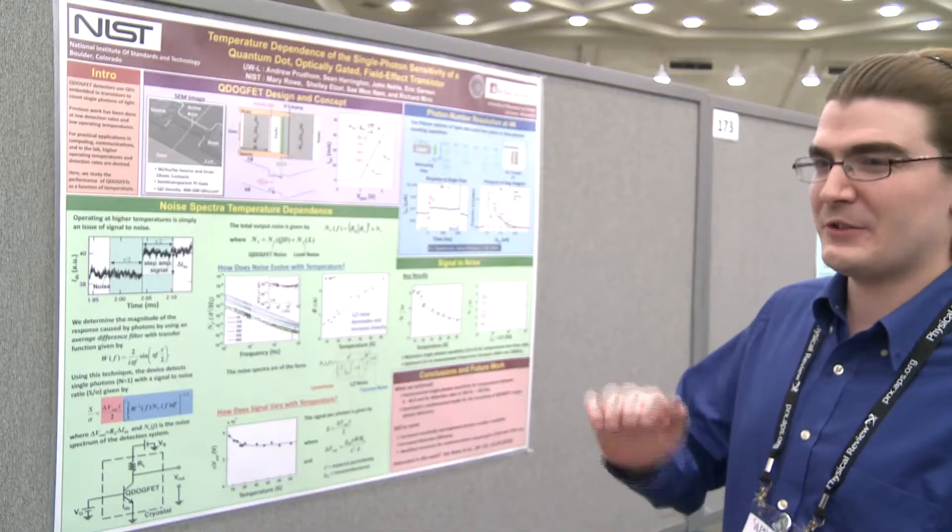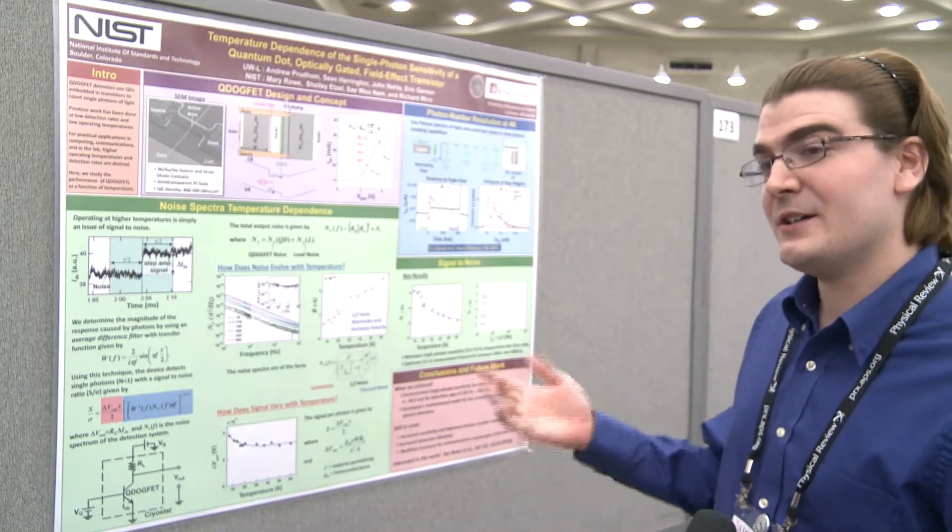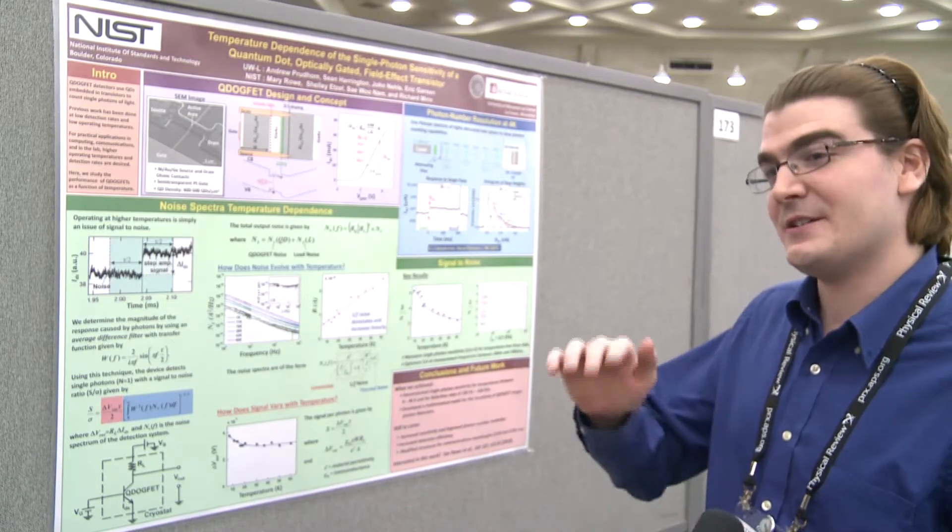Once you go above the critical temperature where superconductivity stops, your detector stops working. So we're hoping that ours will actually be able to achieve single photon resolution at higher temperatures.